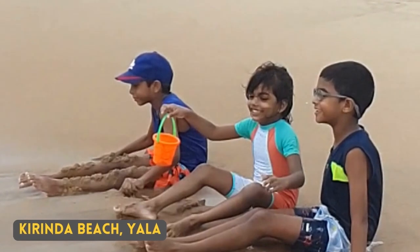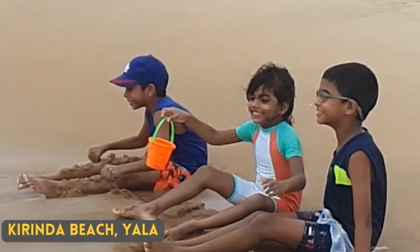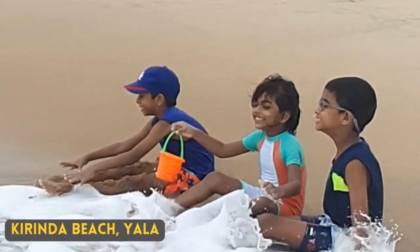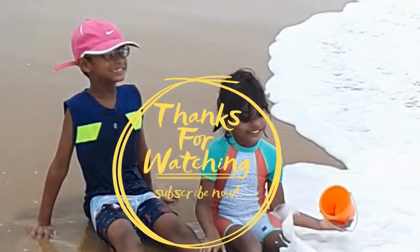I have not seen the Lesser Crested Turn. As it is a coastal bird, you are likely to see Lesser Crested Turn all around the Sri Lankan coast.